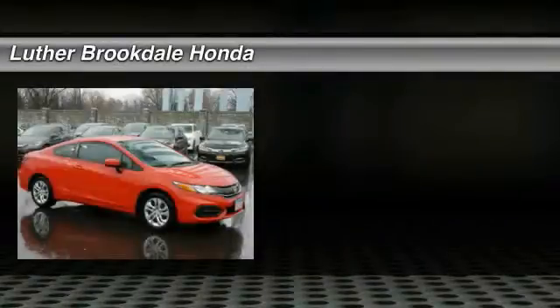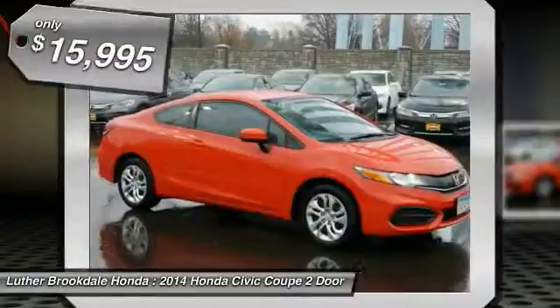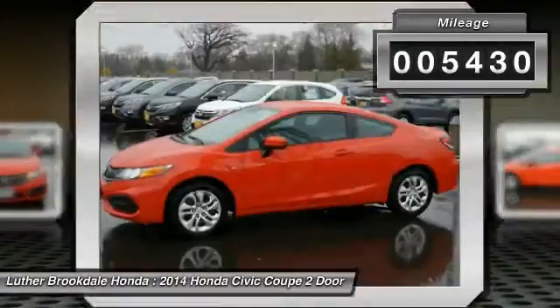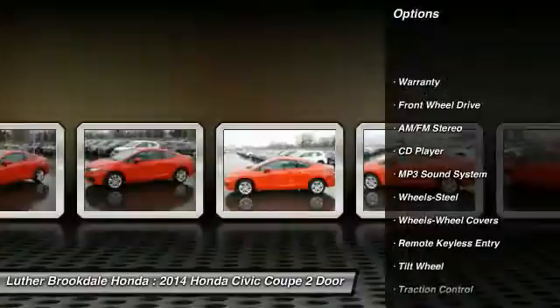The 2014 Honda Civic — practical, awesome gas mileage, and incredibly reliable, priced below $20,000. This vehicle has less than 6,000 miles. Here are some of this vehicle's great options: traction control, anti-lock braking system, air conditioning, front power steering.